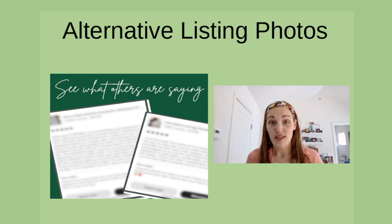Another great way you can use up a photo slot is by showing off some of the other reviews that you've gotten for this item or similar items in your shop. If you're going to use reviews — especially if they include photos — try to get permission from the buyer if you can, and try to blur out any personal information that may be included within the review.